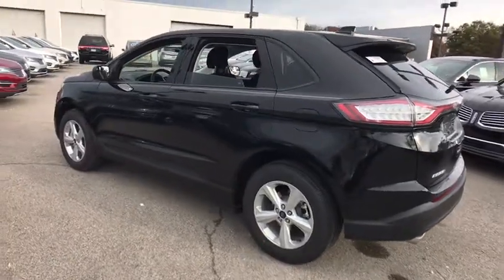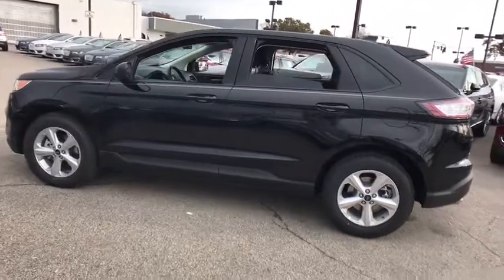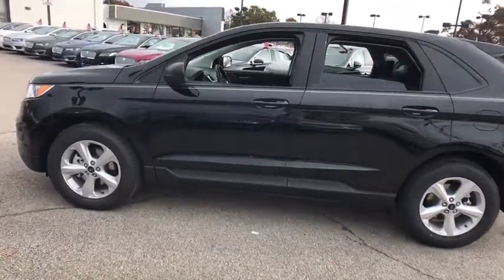The 2018 Ford Edge thrills with more power in MPG. Either way, you're in for an exhilarating experience with Ford Edge.